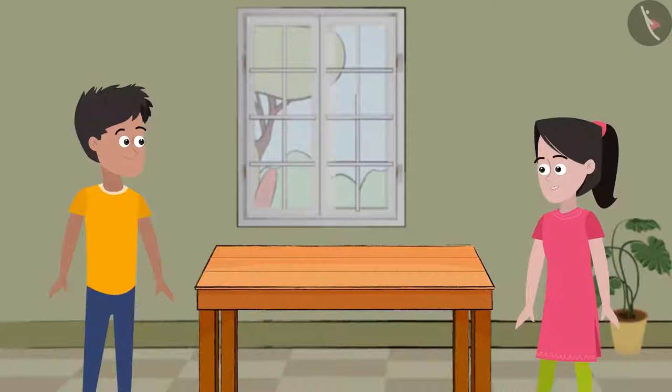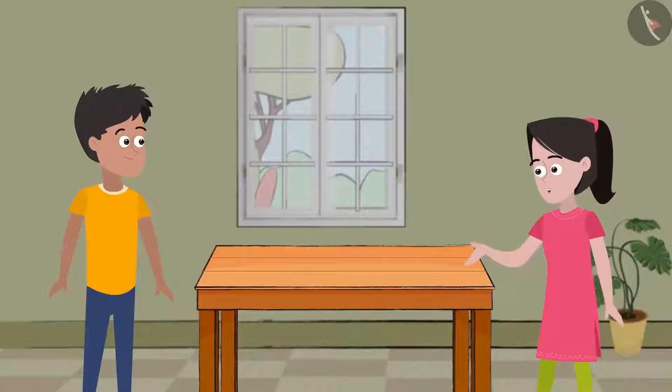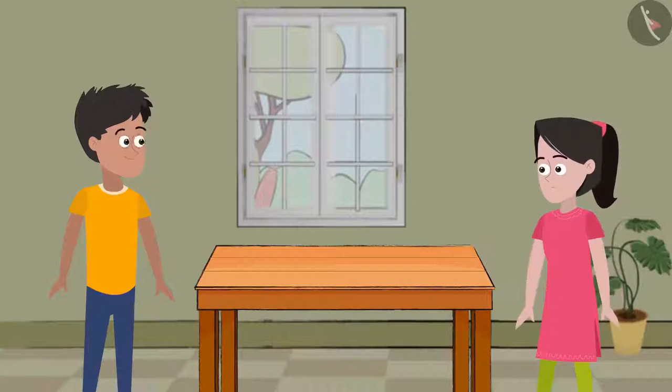Oof, this is too heavy. Bhaiya, this table is so heavy. Can you please help me push it? I want to remove it from here. Sure, Sania. Let's try moving this with both hands. It will definitely move then.